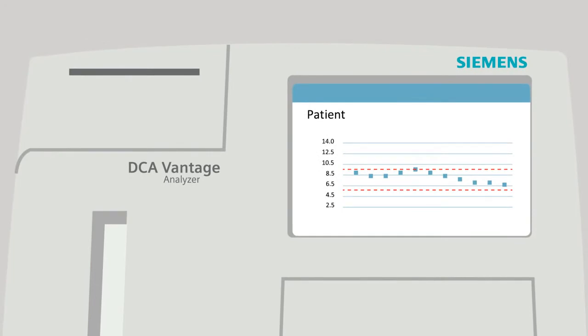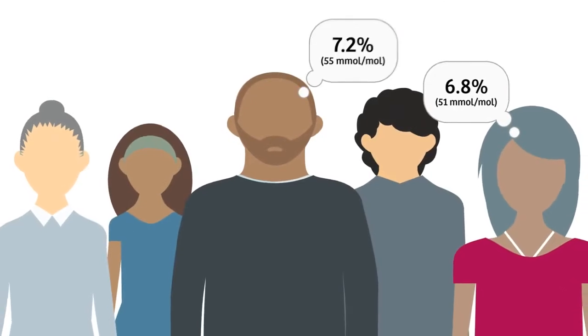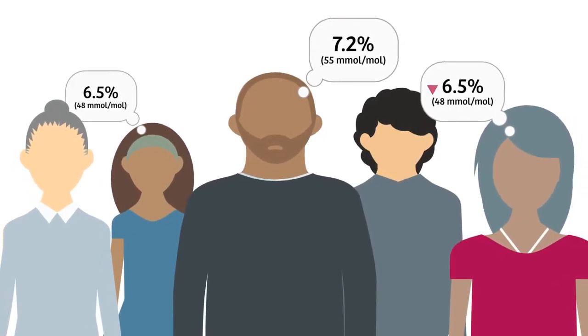Point of care testing is convenient and keeps both my patients and my staff happy. By partnering with Siemens Healthineers, you can also help patients to lead healthier lives.